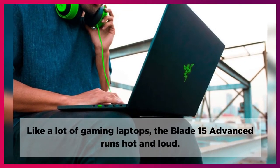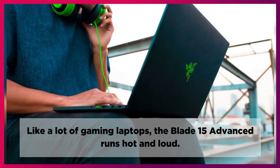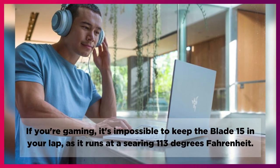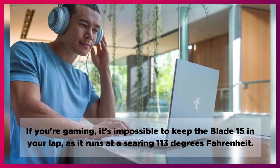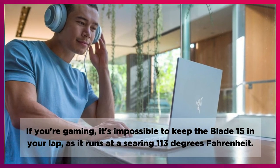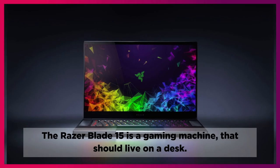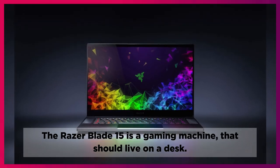Like a lot of gaming laptops, the Blade 15 Advanced runs hot and loud. If you're gaming, it's impossible to keep the Blade 15 in your lap, as it runs at a searing 113 degrees Fahrenheit. The Razer Blade 15 is a gaming machine that should live on a desk.